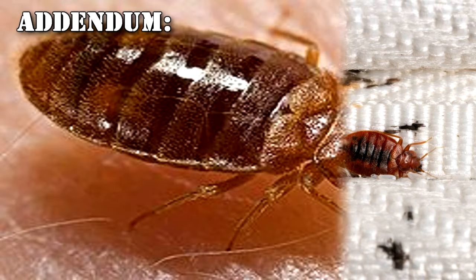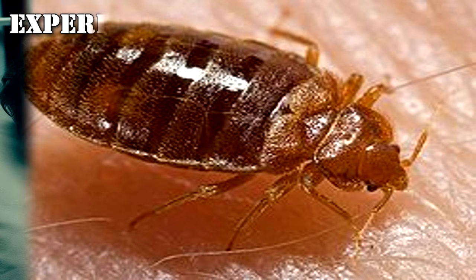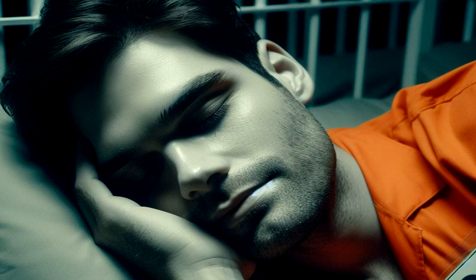4 D-class were requisitioned for exposure to SCP-456 to determine long-term effects. Experiment 456-1: D-17514 exposed to SCP-456 and fed standard rations, but given no other special treatment. After seventeen days of exposure, D-17514 slept constantly and was unable to care for himself. Subject expired from malnutrition days later.